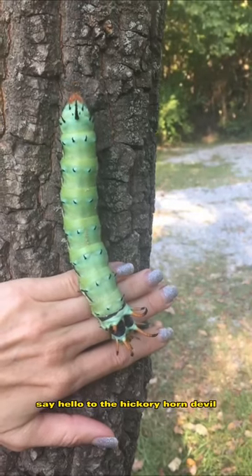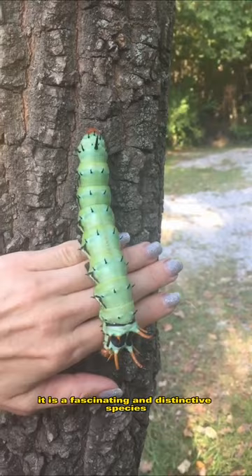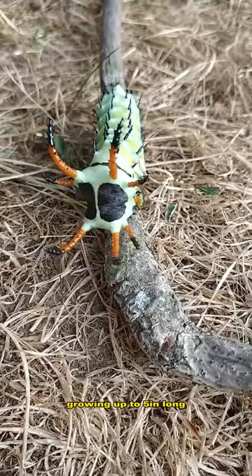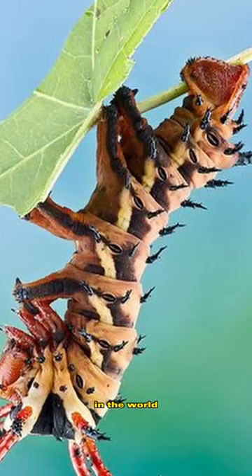Say hello to the Hickory Horned Devil, also known as the Regal Moth Caterpillar. It is a fascinating and distinctive species of caterpillar found in the eastern regions of North America. With its vibrant green and blue stripes and two distinctive horns atop its head, this creature is truly a sight to behold. Growing up to 5 inches long, it's one of the largest caterpillar species in the world, and its appearance is truly unlike any other.